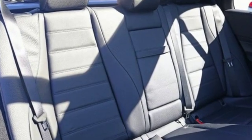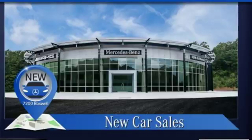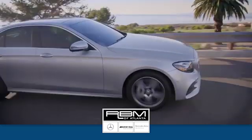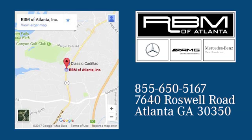To get the best, get a Mercedes-Benz. The time is now — see it for yourself today. At RVM of Atlanta in Sandy Springs, we have the best selection of new and top quality pre-owned vehicles to choose from. We are conveniently located at 7640 Roswell Road in Atlanta.